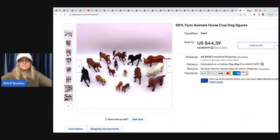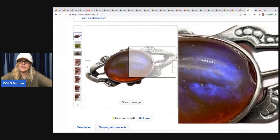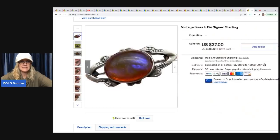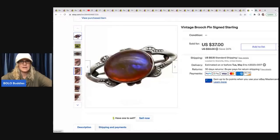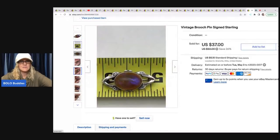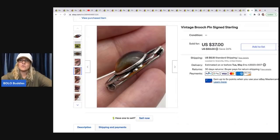The next item is this vintage brooch. It looks like it has an issue in the photo, but that's just a glare — the stone is fine. A buyer actually messaged me thinking they'd need to replace the stone, but lighting can make things look damaged when they're not. I sold this for $37 plus shipping; the buyer was all in for $45.21. I got it for $1 at a garage sale.